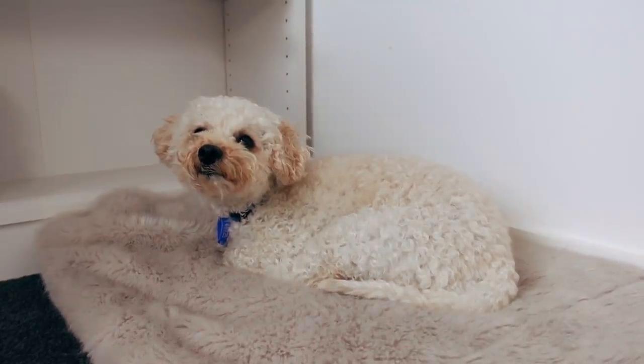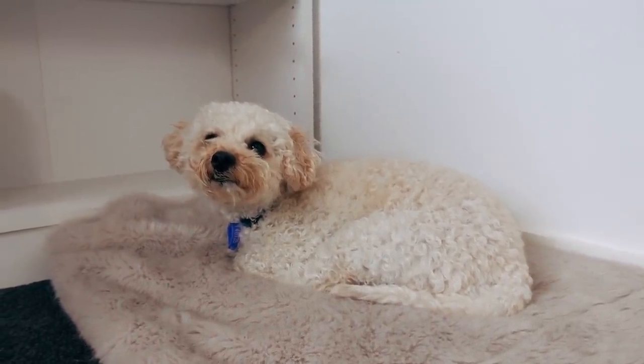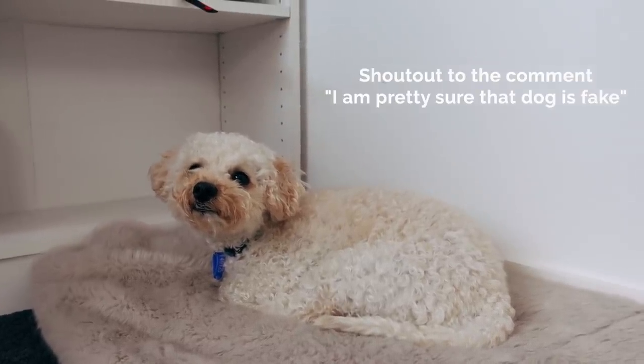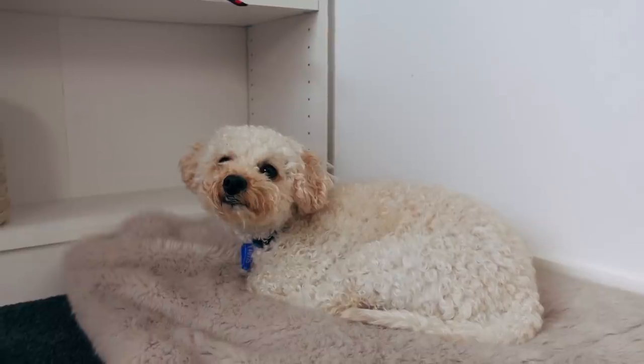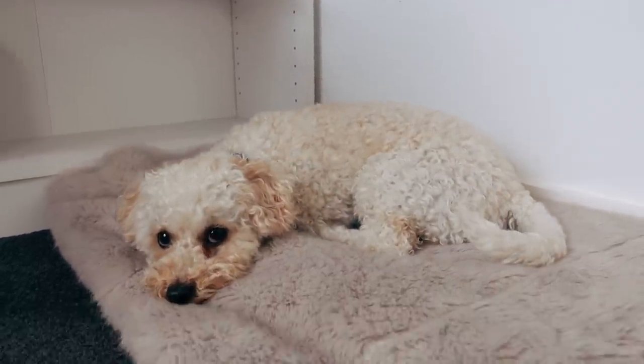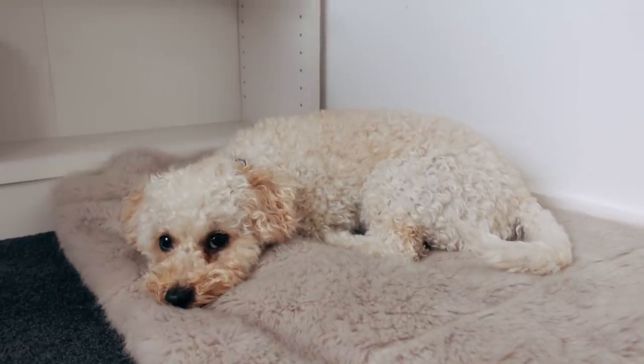Moving on, this is just the fake dog that I place in the background of all my videos. Usually when I sit down and film on my couch I just put this toy dog in the back so that you guys write heaps of comments about how cute it is. It's not actually real, it's a fake dog. Oh my god it's moving! That was scary.